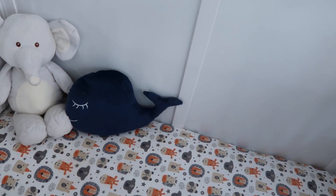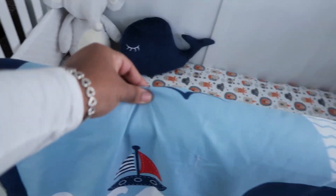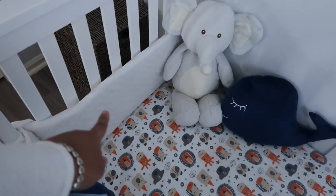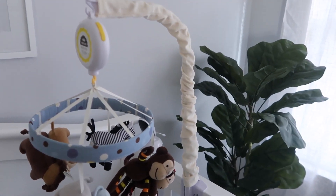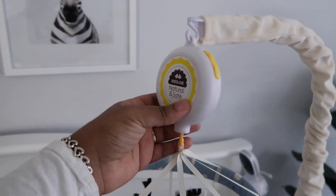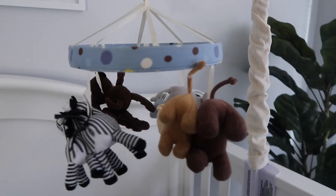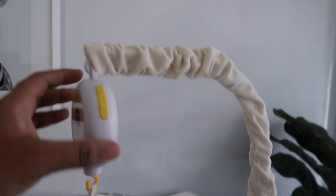I also got that little stuffed elephant at Burlington for like $5. This came with the whale set - I don't keep these stuffed animals when I put my son to sleep, I take them out, but when he's not in here I put them back in. The bumpers I got on Amazon. The crib mobile I got off Letgo - somebody was selling it for like $5. But the sound machine on it broke and my sister was kind enough to get me a replacement because he loves this crib mobile. It has like 90 or 100 songs - you can skip songs and control the volume.